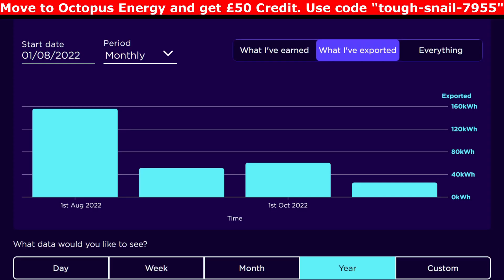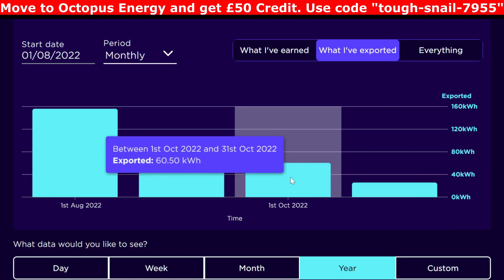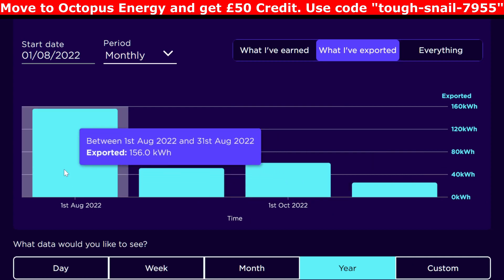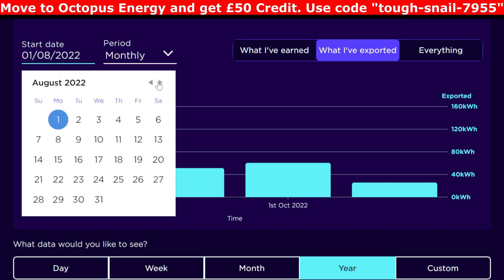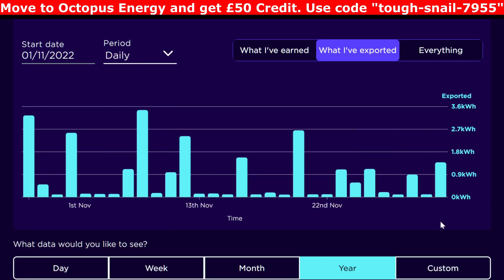This is the Octopus Energy dashboard showing what I've exported for the last few months. November was 25.65kWh exported, which was down from October's 60kWh, September's 51kWh, and August's 156kWh. Looking at the daily breakdown for November, some days it's literally nothing and other days we've exported a few kilowatt-hours.